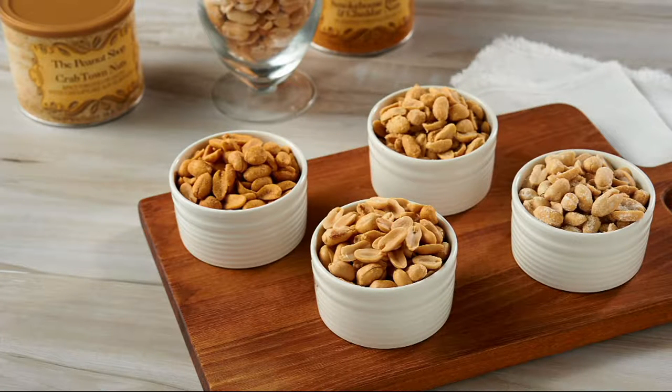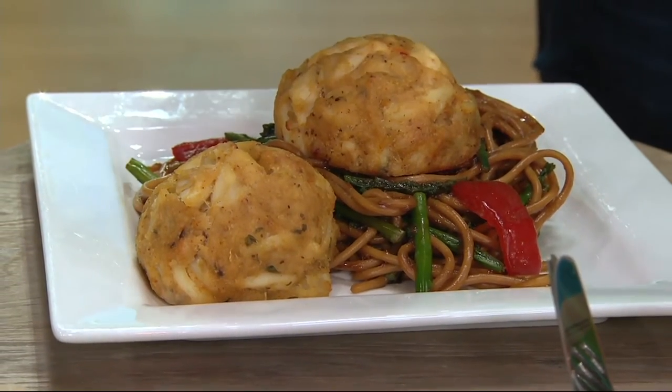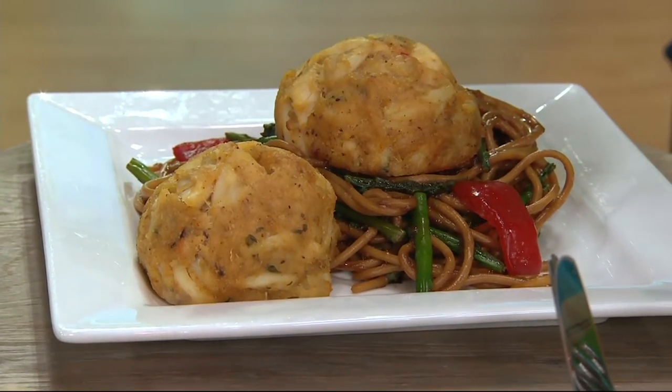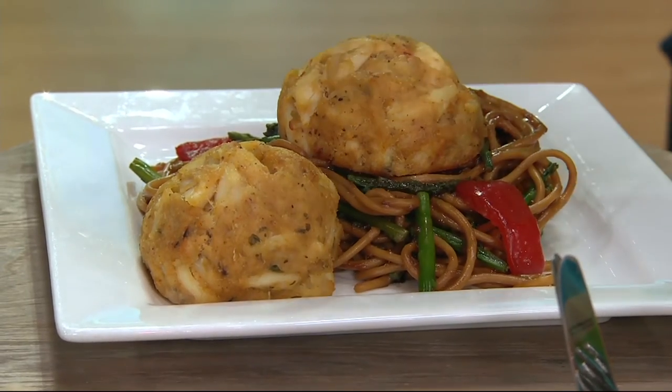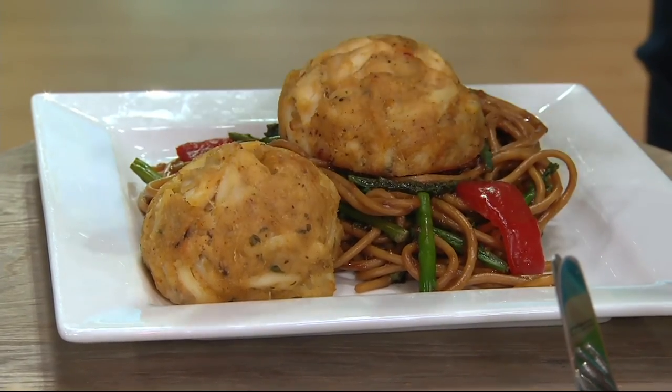Coming up next: The Peanut Shop of Williamsburg. These four 10-and-a-half-ounce tins are coming up for $34.56, with free shipping and handling. And there's a one-day-only value from Graham and Rollins — never to be this price again — $14.40 for the lowest-priced crab cakes in QVC.